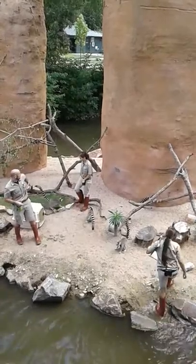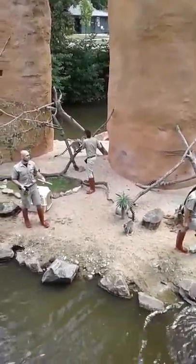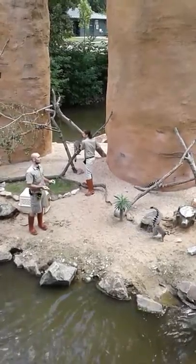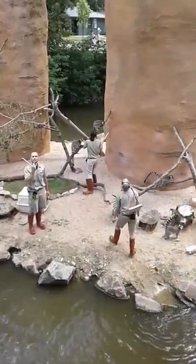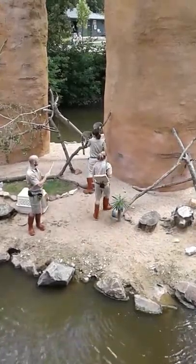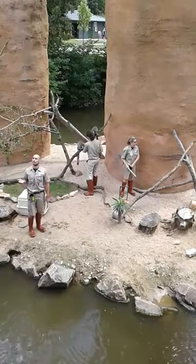You can see we all have these PVC pipes that are target sticks. The lemurs know when we ask for a target, it points to where we'd like them to go. They know they need to touch their nose to it, and they'll hear that flick — that's the bridge to let them know right then and there, good job, that's the behavior we asked for.